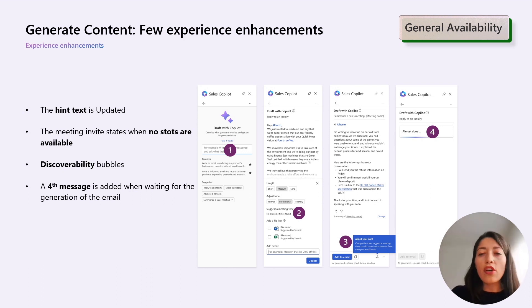And finally, we have incorporated a fourth message when you are waiting for the generation of an email or other results. This additional message serves as a progress indicator, keeping you informed during the generation of your email. We highly value your input and these improvements are a direct response to your feedback.